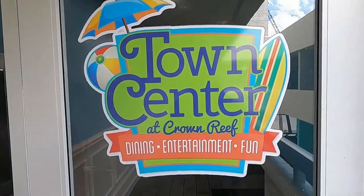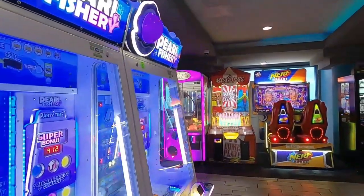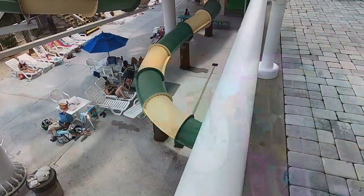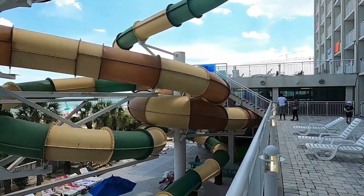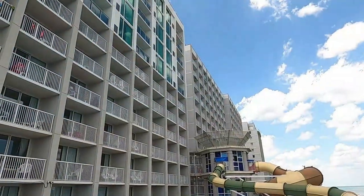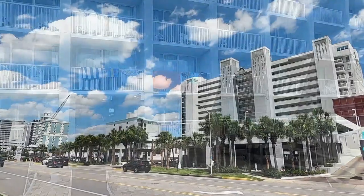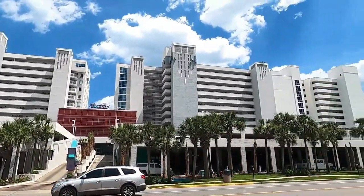You can get a treat at the resort's ice cream shop, or play games at the entertainment zone where you can win tickets to turn in for prizes. The pros: a huge water park, five restaurants and cafes on site, and an entertainment center with games. The cons: a parking fee, a resort fee, and some reviews mention outdated rooms. So for best water parks, it's the Crown Reef Beach Resort and Water Park.